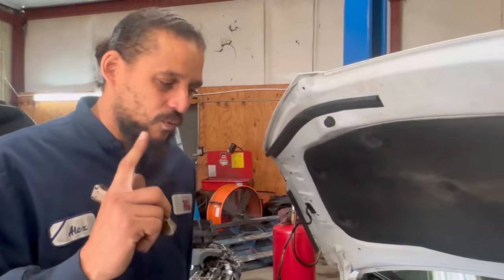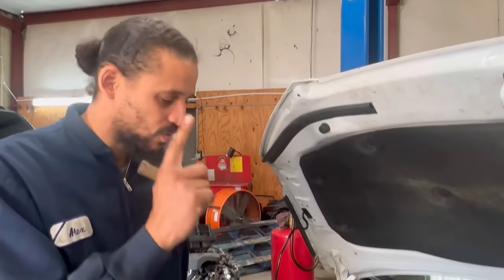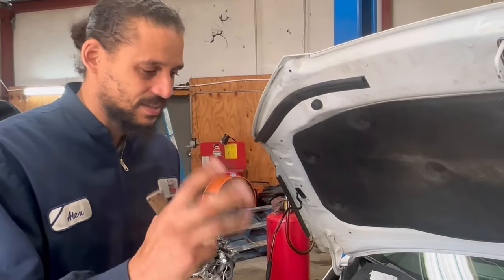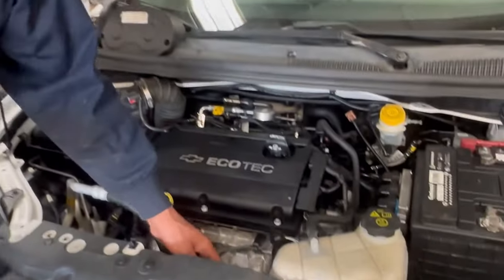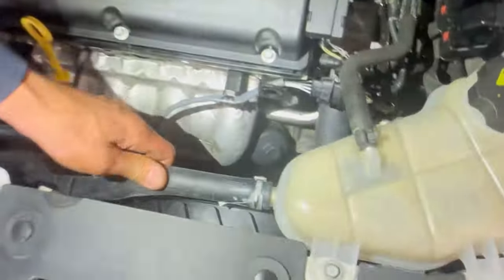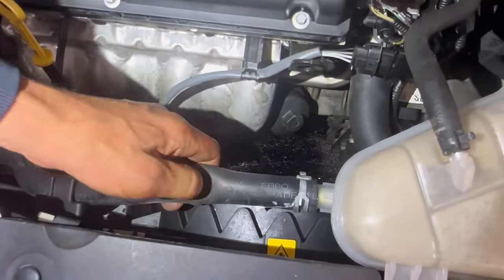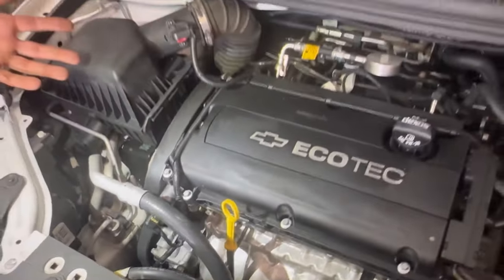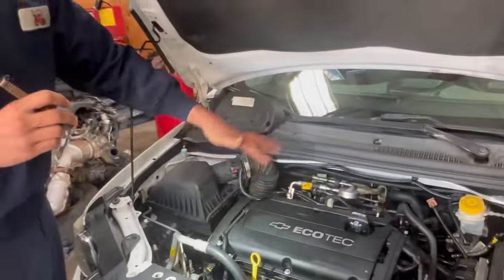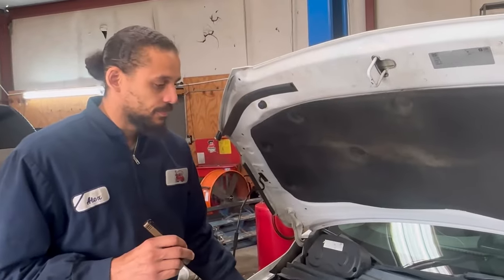One last thing: for some odd reason I'm always replacing all the cooling hoses on these 1.8 cars. They get real soft and wear out quicker than on the 1.4 for some reason, so I end up just replacing them all.